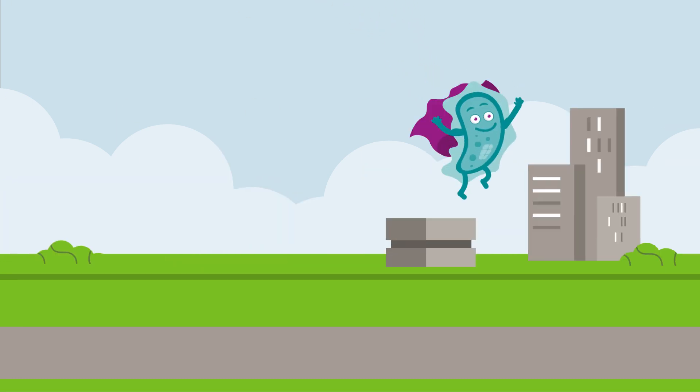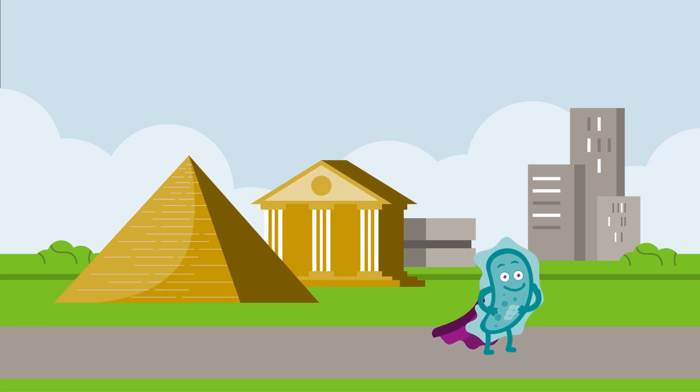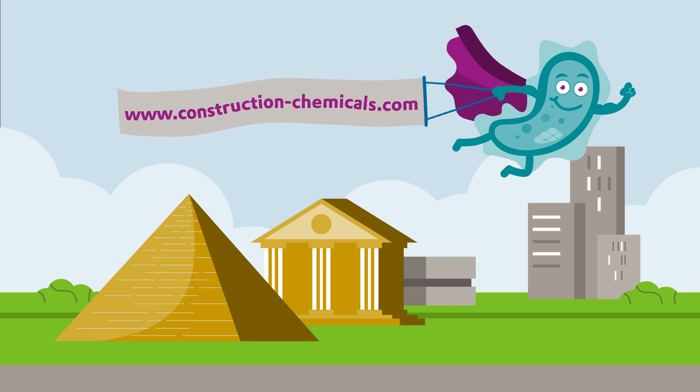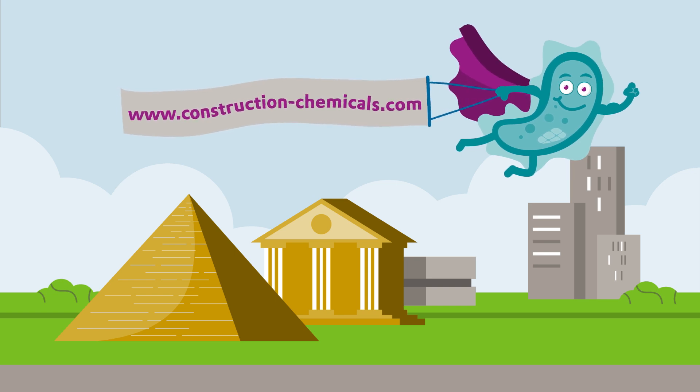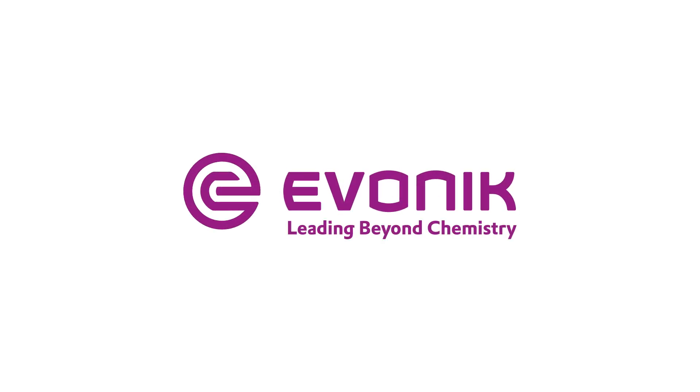In short, thanks to these superhero microbes, this technology can make a historic breakthrough and contribute to greater sustainability. To find out more, take a look at construction-chemicals.com — Evonik, Leading Beyond Chemistry.